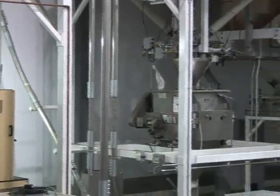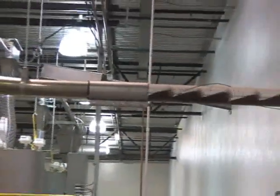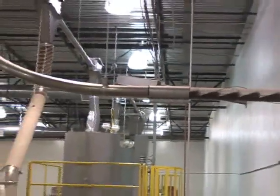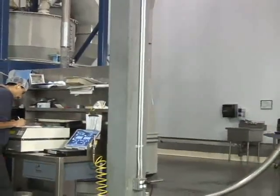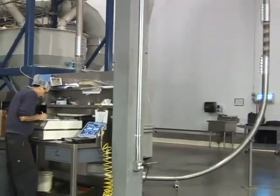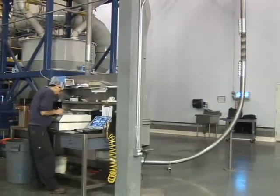CableVay will design a custom system layout to fit your specific production needs. With our specially designed sweeps and mechanical corners, we can move coffee through your roaster facilities with minimal impact on your existing work area.